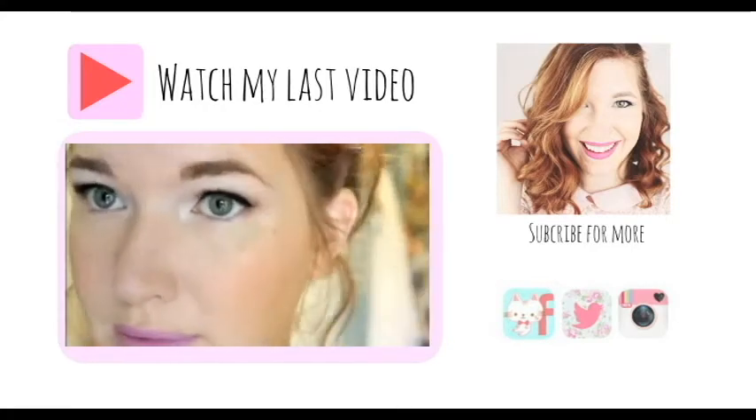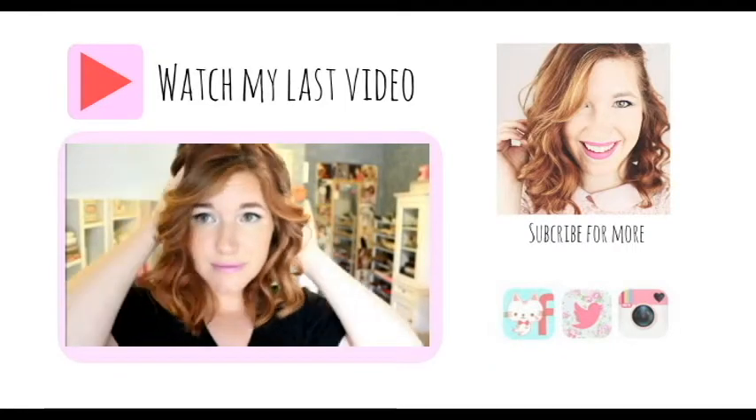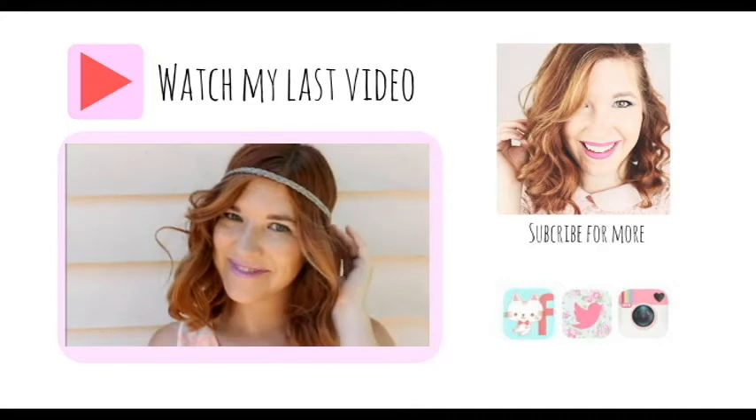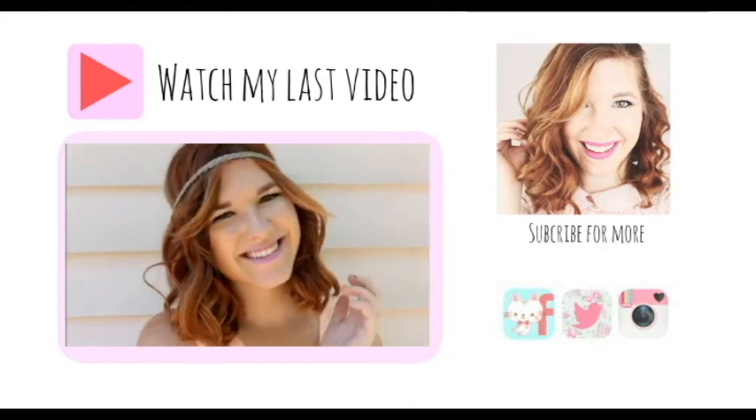Hey guys! So I have teamed up with Shelby from Grandeur Simplicity to give you guys an East Coast versus West Coast get ready with me. This is West Coast and here we go!